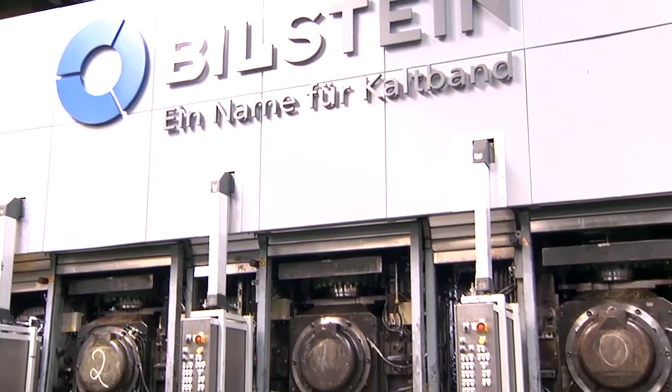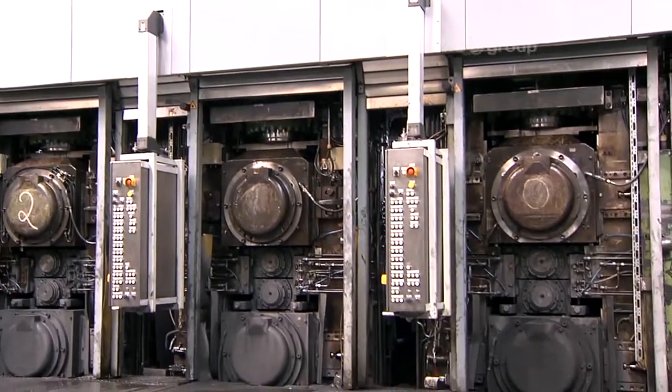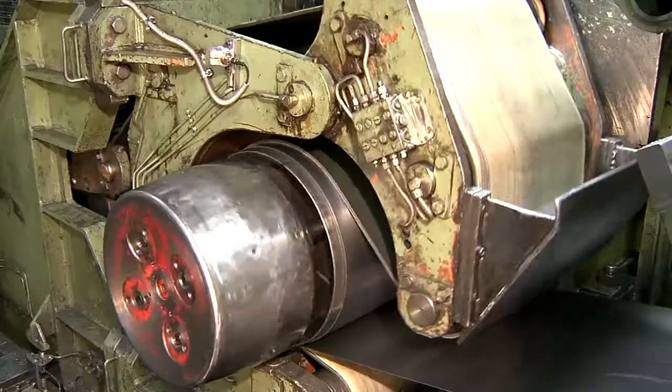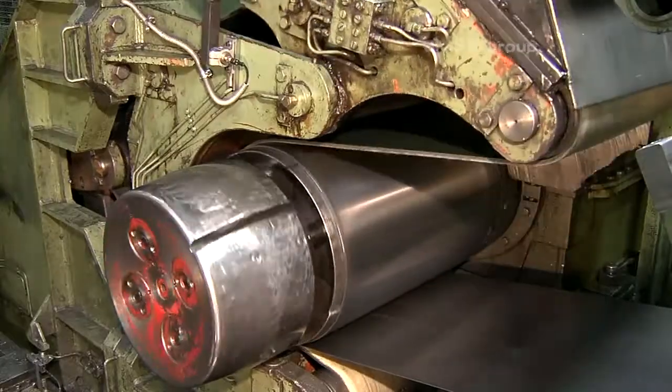The Bielstein project underlines SMS ZMAG's standing as a reliable partner and full-line supplier for economically sound modernization projects.